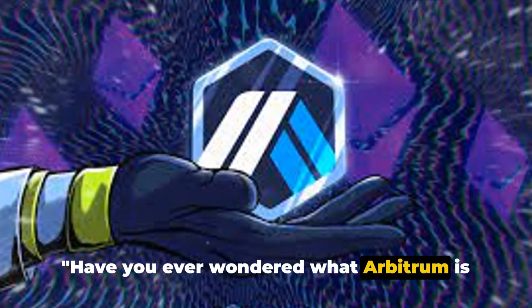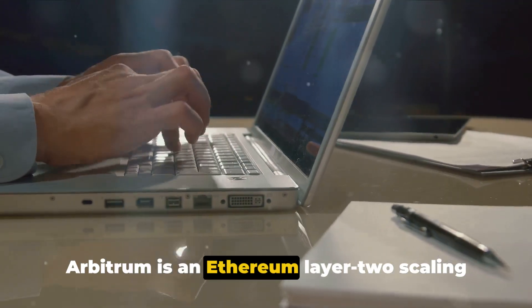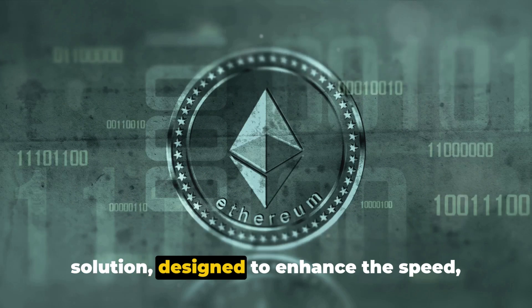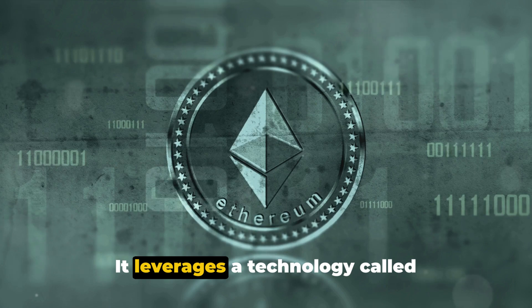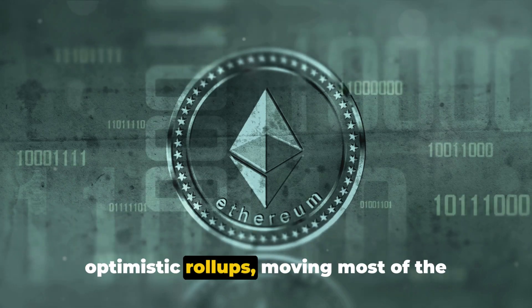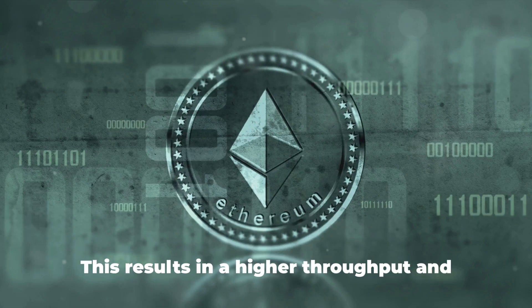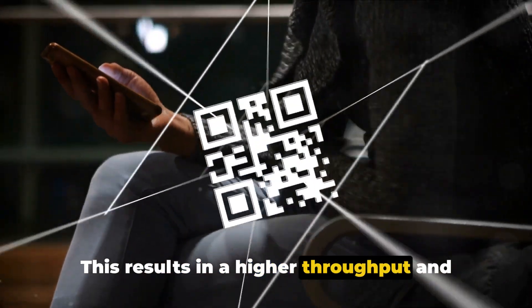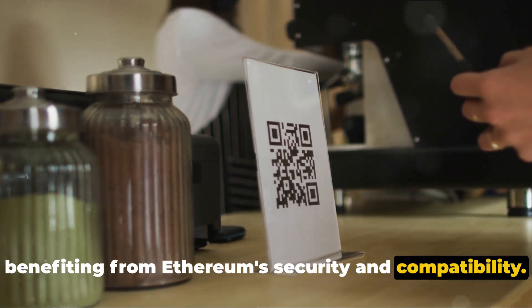Have you ever wondered what Arbitrum is and how it works? Let's dive right into it. Arbitrum is an Ethereum layer 2 scaling solution designed to enhance the speed, scalability, and cost efficiency of the Ethereum network. It leverages a technology called optimistic rollups, moving most of the computation and storage load off-chain. This results in higher throughput and lower fees compared to Ethereum, all while benefiting from Ethereum's security and compatibility.